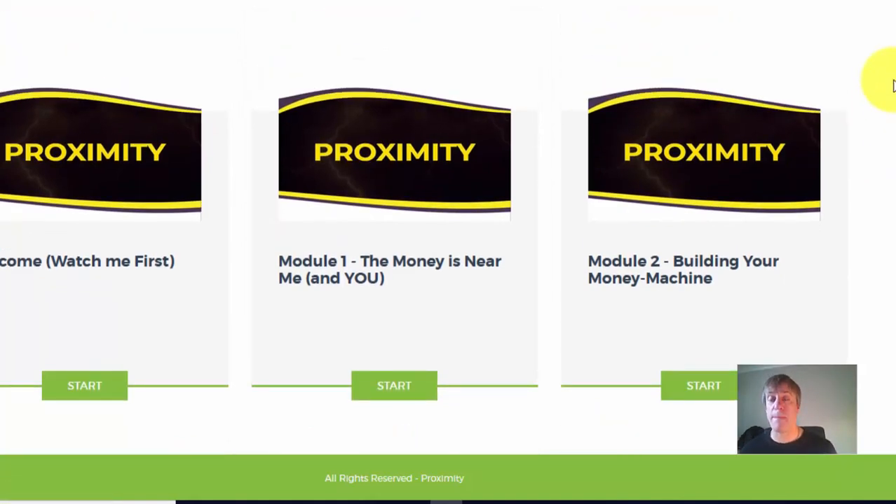Anthony has put in a massive amount of effort into this product. When I say it's step by step, I mean it is step by step — he has not left anything out of Proximity at all. It's 'do this, do this' and he does it in front of you. It's all over-the-shoulder training. He even shows you what to write to the networks.